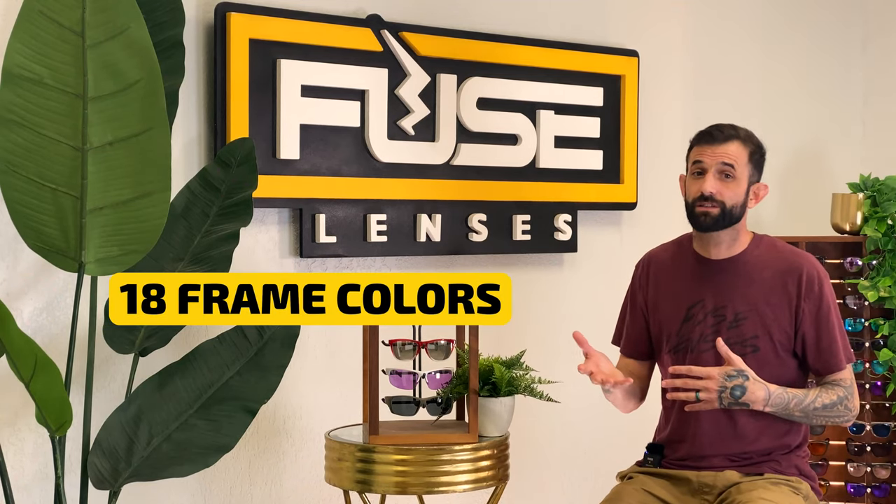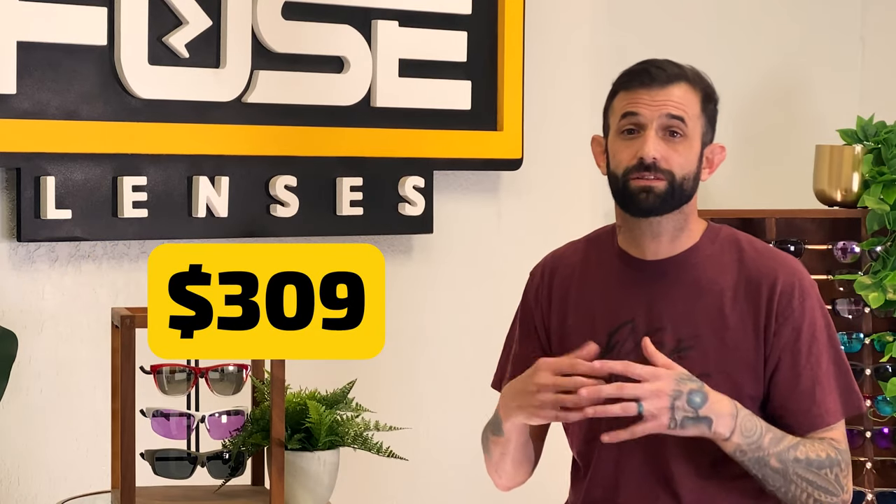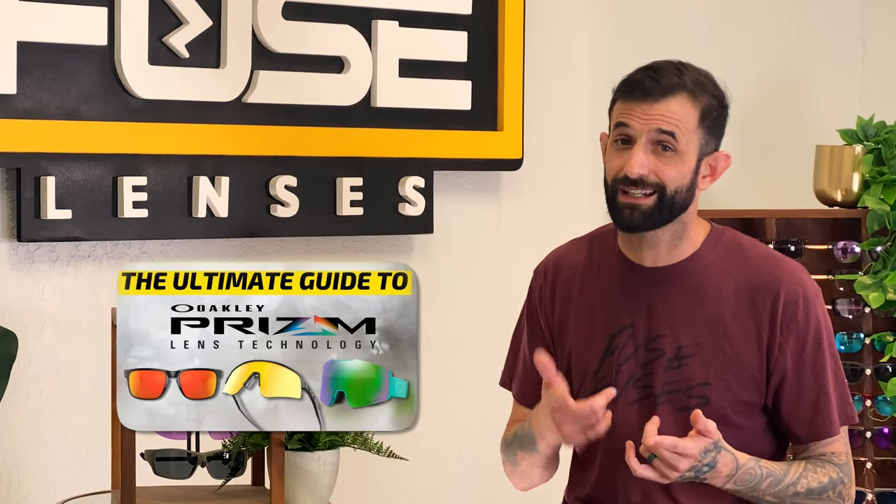With 18 frame colors and over a dozen lens options, you have a lot of choices. Radar Lock starts at $249 with standard Prism color enhancing lenses, and $309 for polarized color enhancing. We have more on Oakley's Prism lens technology in that video.